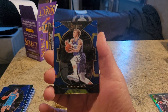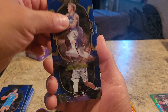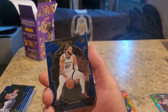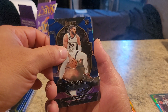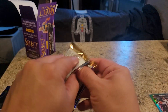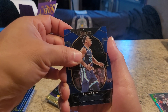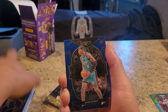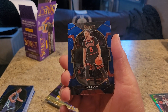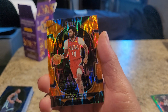Oh, what is this? Lauri Markkanen - no idea who this is. Darren Fox - I do know who that is. David Roddy rookie. A lot of rookie cards. Peyton Martin. Desmond Bain. We got a Jalen Duren. Zach LaVine on the second one. I saw something underneath - what is it? It's a Brandon Ingram. Not bad.